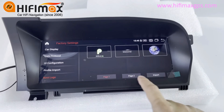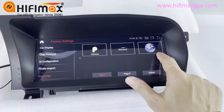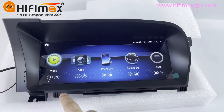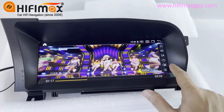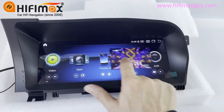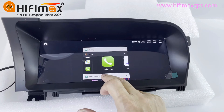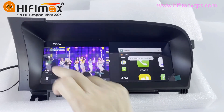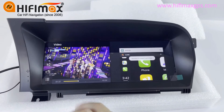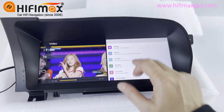Here's the boot logo. I want to introduce you to this feature — this model supports picture-in-picture. It also supports split screen, just like this. On the left side is picture-in-picture, and on the right side you can visit the internet or do something else.